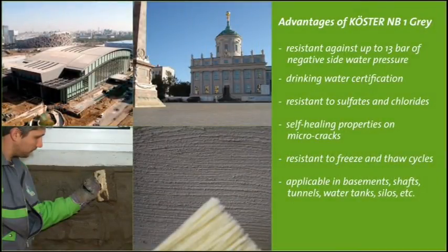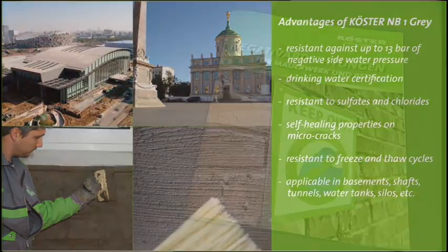The mineral waterproofing slurry Kirster NB1 gray is tested to resist a water pressure of 13 bar, has drinking water certification, is resilient to chlorides and sulfides, and self-heals micro cracks. Due to these characteristics, Kirster NB1 gray is a very versatile material that can be used, for example, in basements, shafts, tunnels, drinking water tanks, and silos.